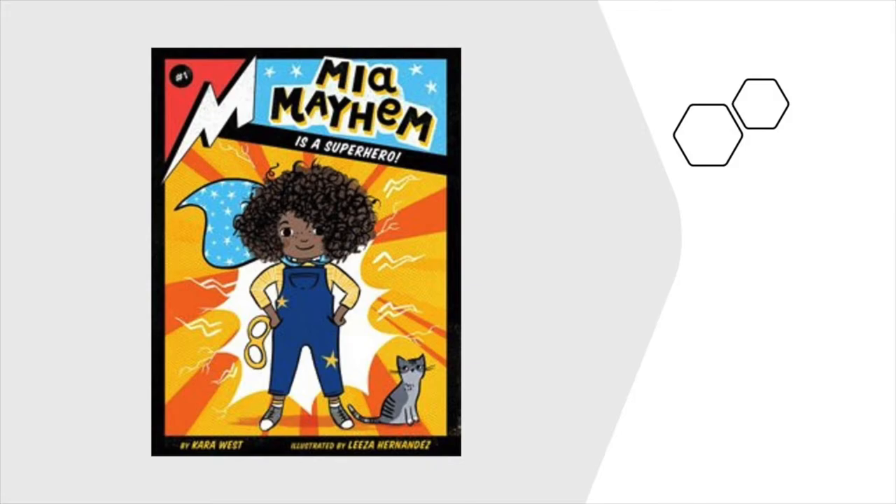There are tests to take and things to figure out. What will her superpower turn out to be? To find out more about Mia and the start to her superhero life...